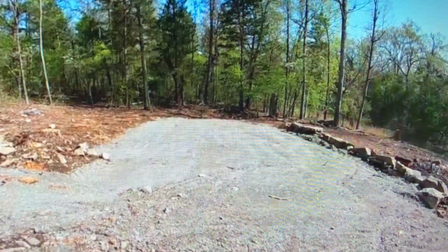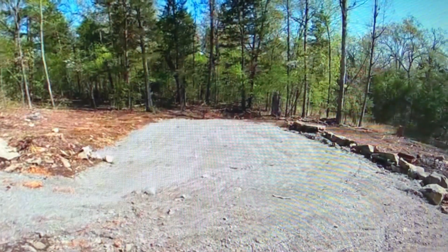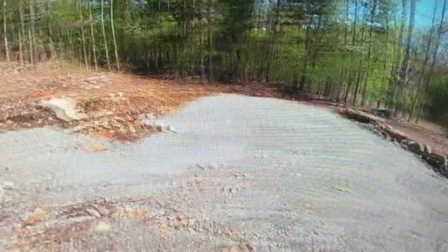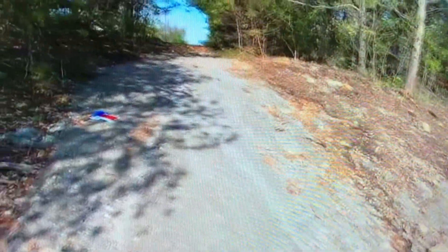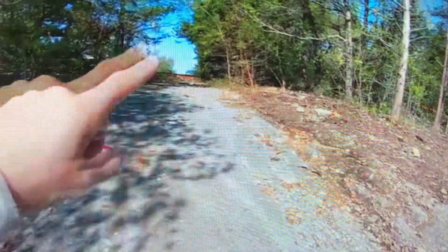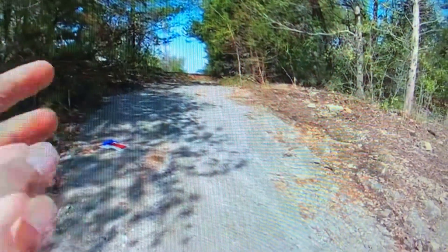We are here in Henderson, Arkansas, at lot 2 block 15, right off of Norfolk Lake Estates. This is the access point known as Locust Street that runs into the main road, which runs straight back down to Highway 62 — your main east-west access.